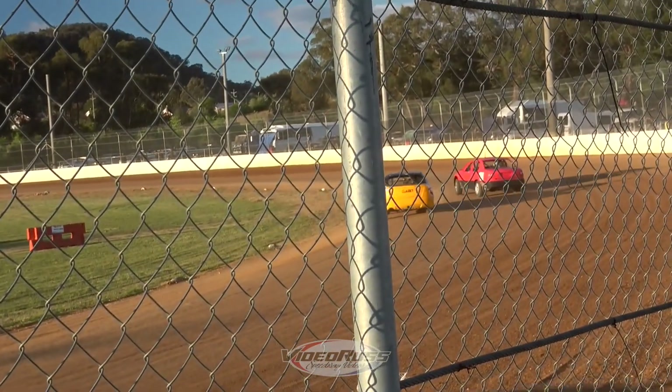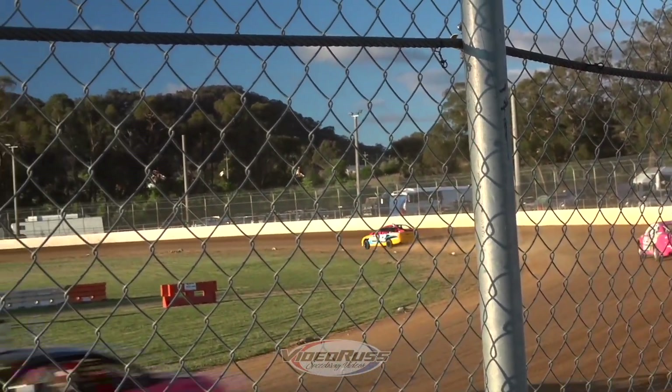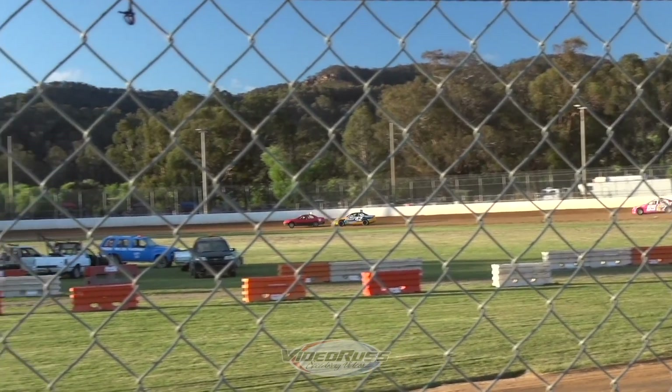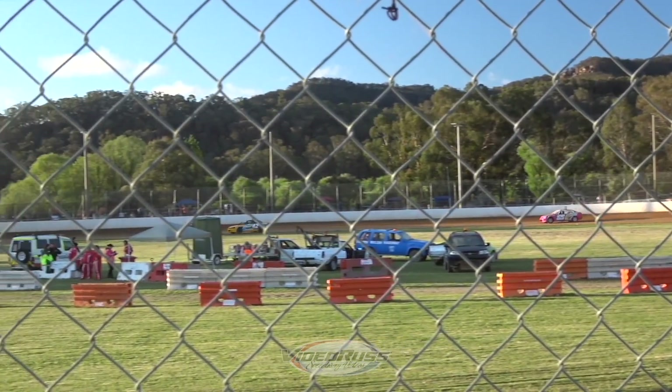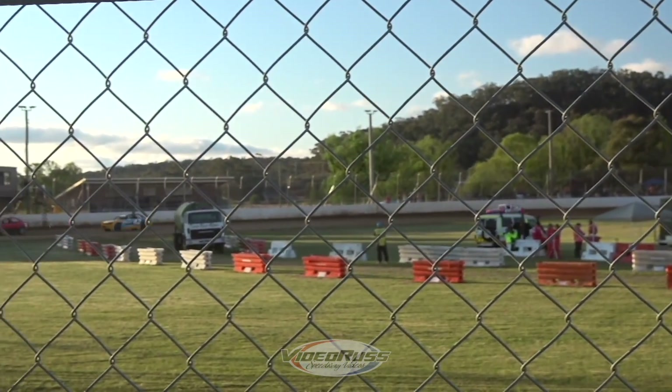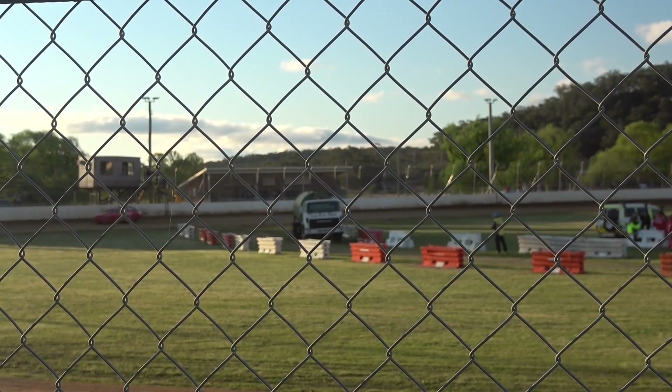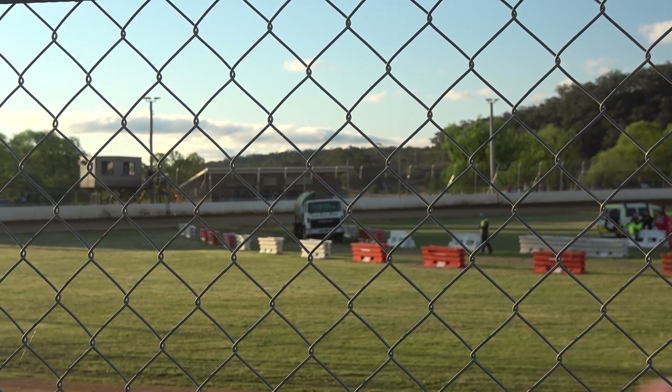80 still taking the lead as we come down into turn three. 42 just waiting for his moment. Is it now? Is this going to be his spot? We're coming for the checkered flag. Will he have to settle for second place? Yes, he will. It's 80, 42, 65, 69, 38 and 10.